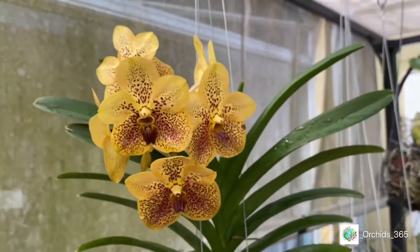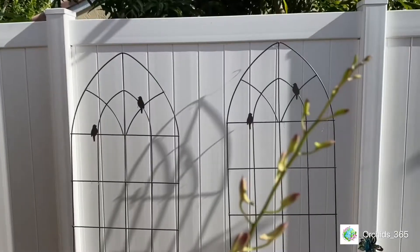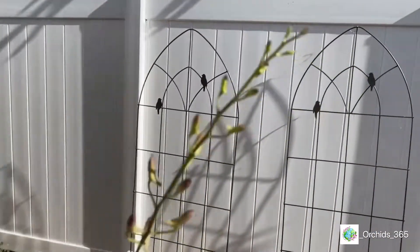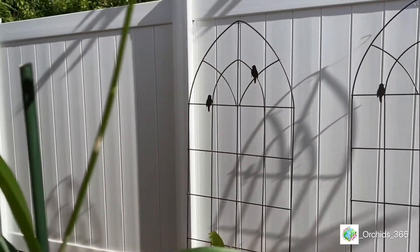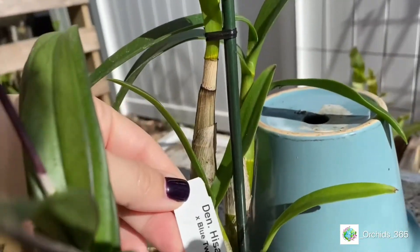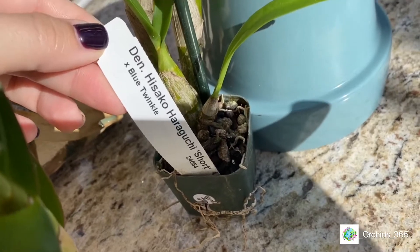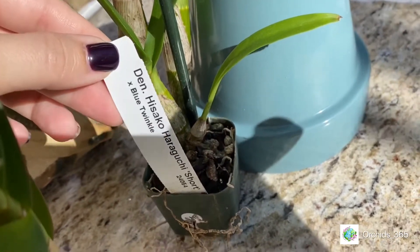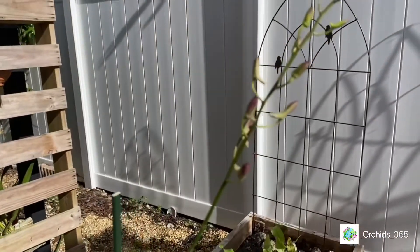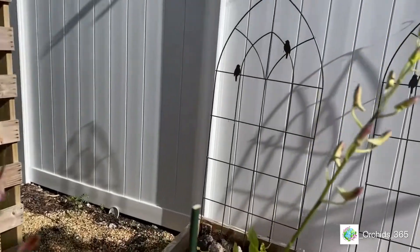Being my only vanda, I'll head to the potting table and show you the rest of my new orchids. First up we have a small dendrobium with her spike going — she still hasn't opened. She's called Den Hisako Haraguchi, mixed with Blue Twinkle. I can't wait to see it — it'll be like a deep, deep purplish-bluish little dendrobium.